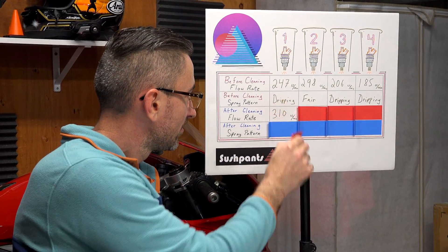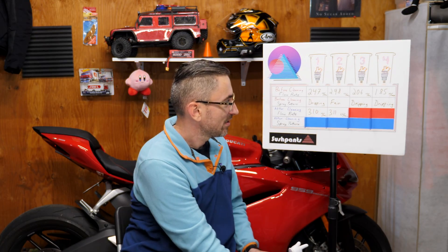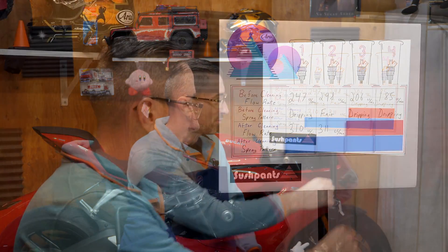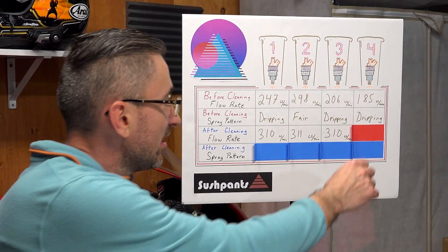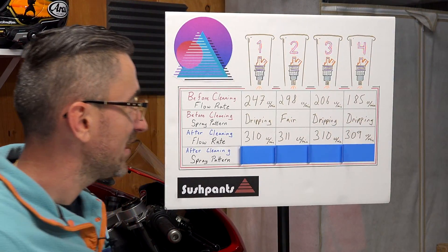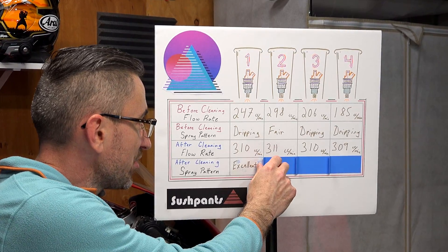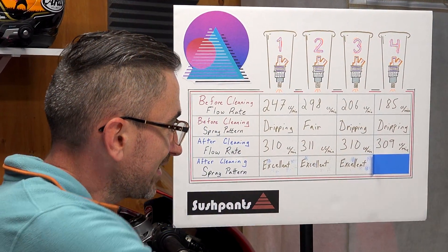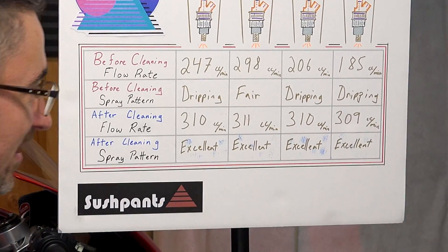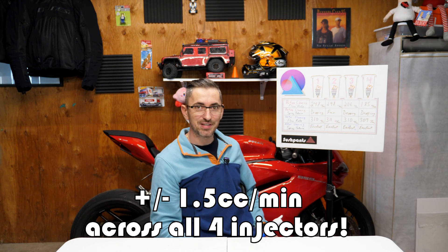Now let's see the results after the cleaning. Injector one — 310 cc's per minute. Injector two is at 311 cc's per minute. Injector three is at 310 cc's per minute. And how about the spray pattern? Injector one: excellent. Injector two: excellent. Injector three: excellent. And injector four: excellent. Look at how consistent the injectors are now — that's only three cc's of variance between all four.